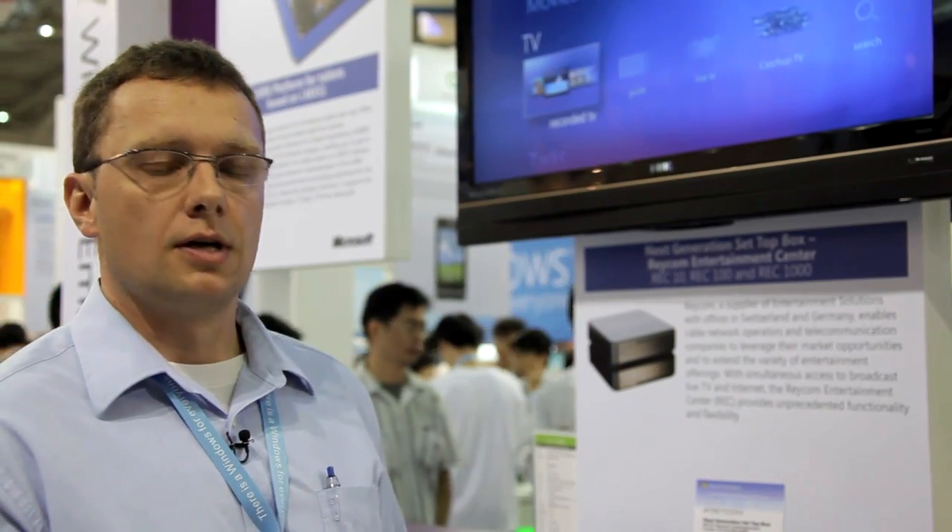Today at Competex we introduce our new product, a hybrid TV set-up box. We call this the Raycom Entertainment Center, the RAC.